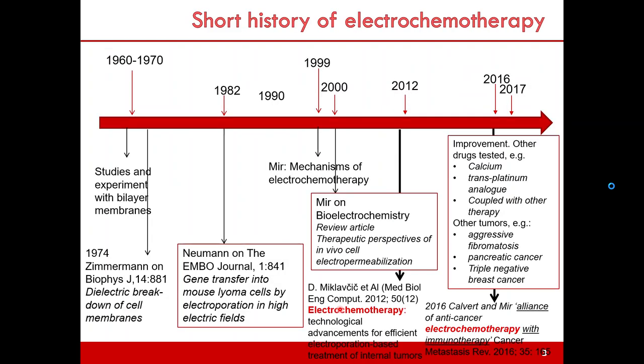A short history of electrochemotherapy. Electroporation studies started in the 1970s. The first studies involved lipid bilayer membranes, and Zimmermann published the electric breakdown of cell membrane results in 1974. It is Newman who published a paper related to gene transfer into cells in 1982.